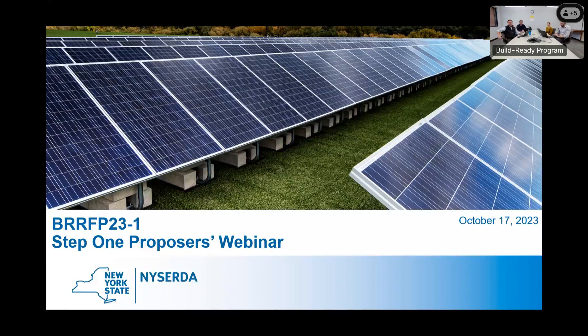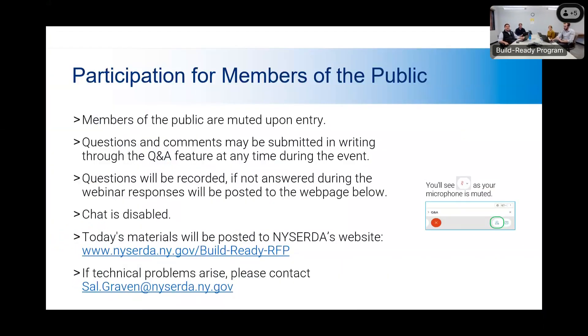Good morning and welcome to the Build Ready Program Step 1 proposer's webinar. We're happy to have you here today. Before we get started, I just want to go over some housekeeping rules. All of you who are joining us today are muted.